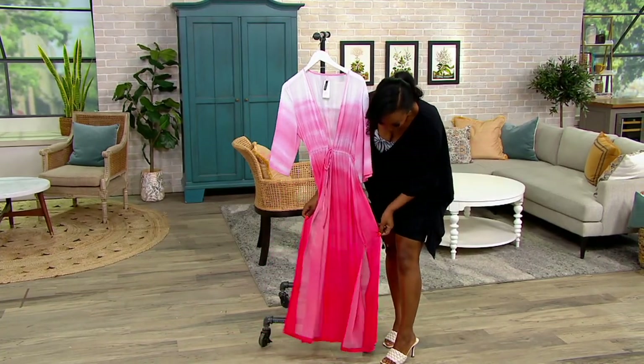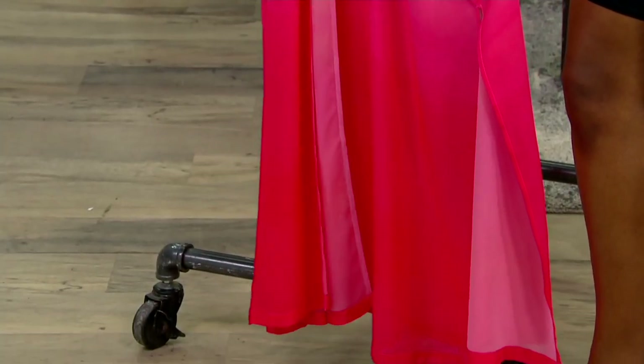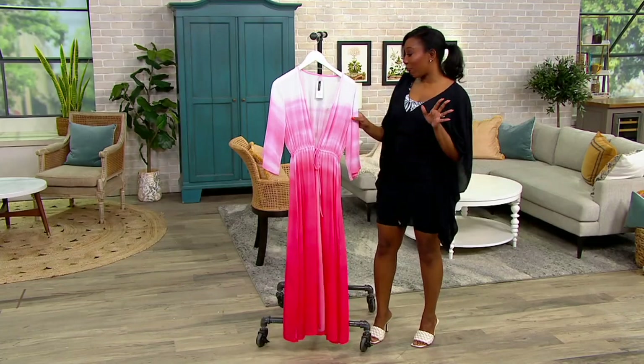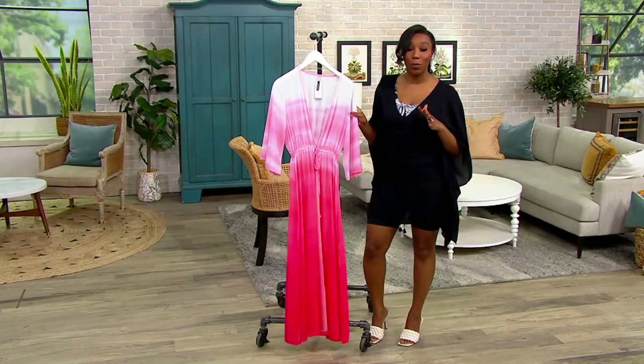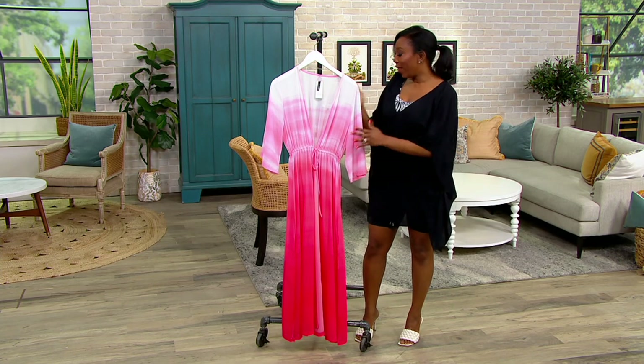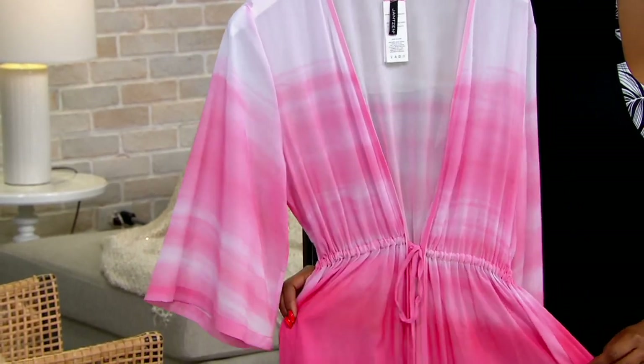I love that you have some slits down here on the side for ease of movement, and the colors are fantastic. You are saving about $9 off our usual QVC price with our featured price — five easy pays right now of $18.20. The color I have is called Melon Ombre. How pretty is this?